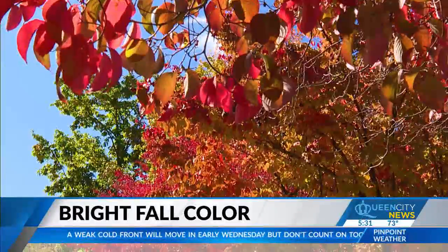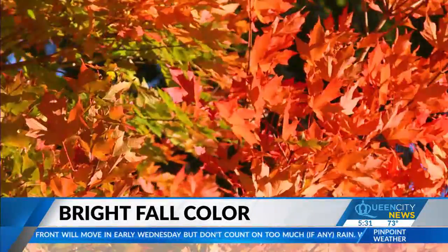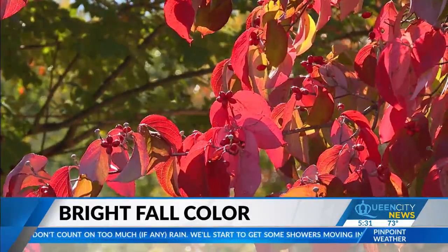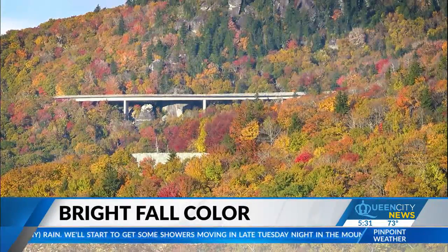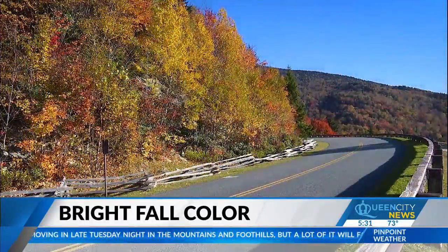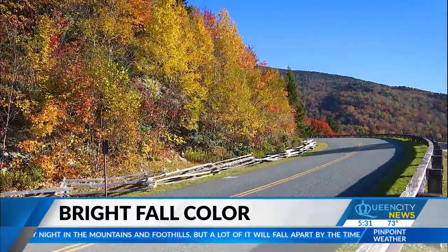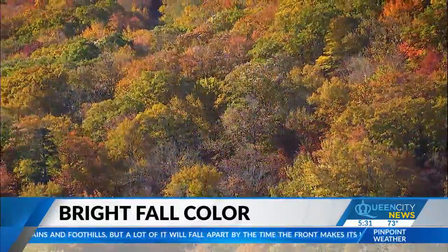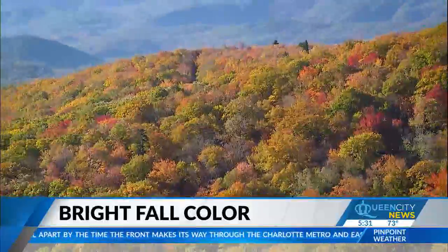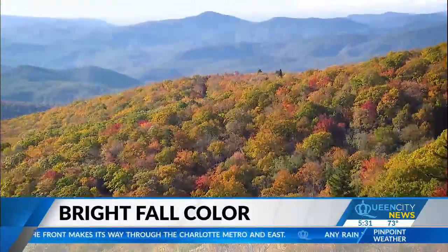Perfect color is cool temperatures, cool nights, and sunny days — and then you get the brightest yellows and oranges and especially the brightest reds. This year we got the perfect recipe. It started getting cooler earlier. Our last 90-degree day in Charlotte was September 22nd. People are always saying it was early this year, but it's actually on time. If you look at the historical timeline, it's just that all the other years were late.